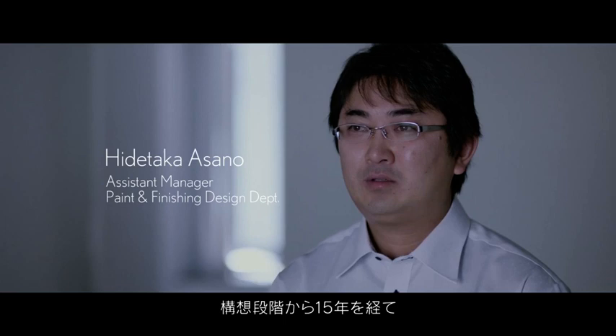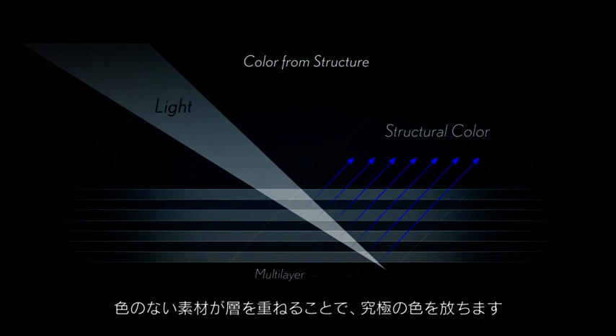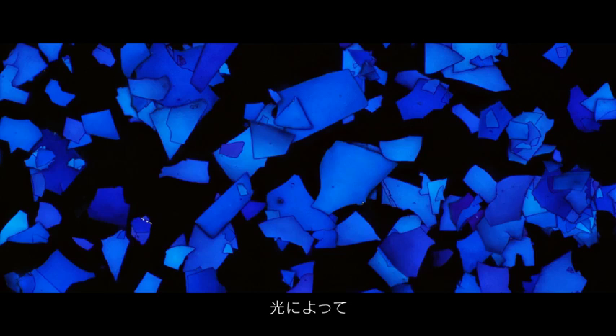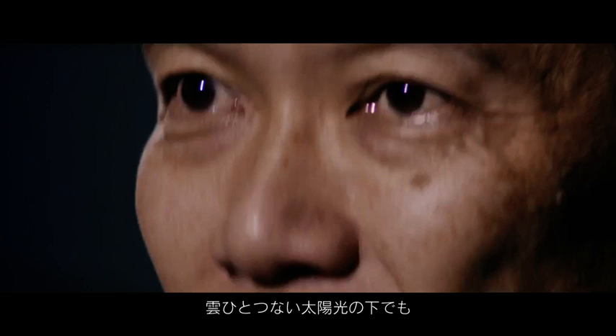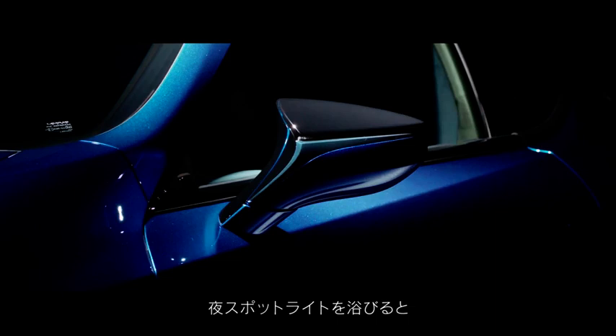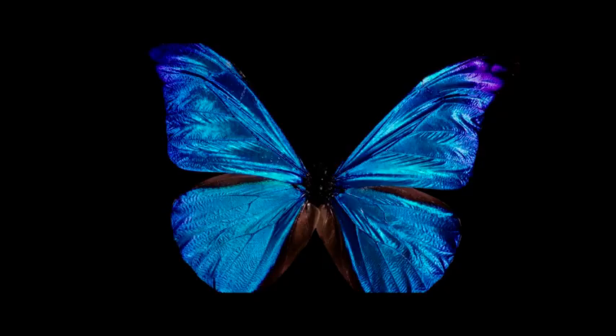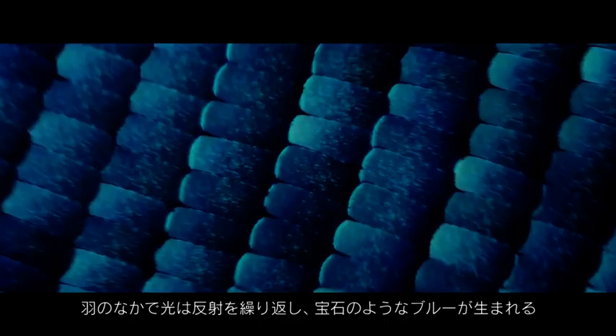After 15 years of hard work starting from the concept stage, we finally arrived at the product. Layers of colorless materials come together to generate the ultimate color. Depending on the lighting conditions, the LC Structural Blue portrays different expressions. In sunlight without a cloud in the sky, the color still casts detailed shadows. When lit in the dark of the night, Structural Blue glows as if the LC is emitting light. The Morpho Butterfly has multi-layered scales that reflect visible light, creating a jewel-like blue.